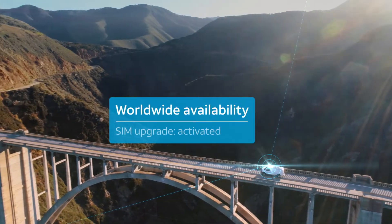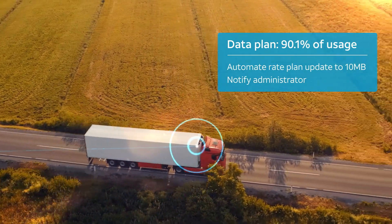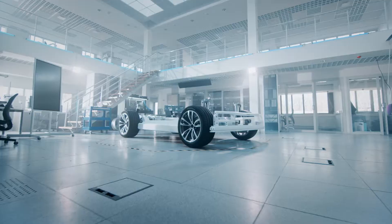In transportation, we're helping to keep things moving by making it easier to deploy and monitor new devices across an entire fleet using near real-time data.